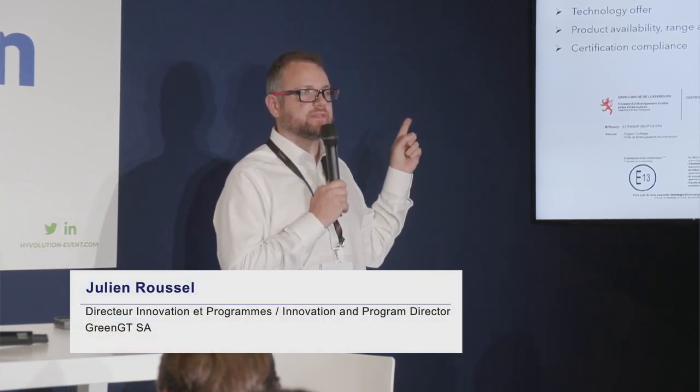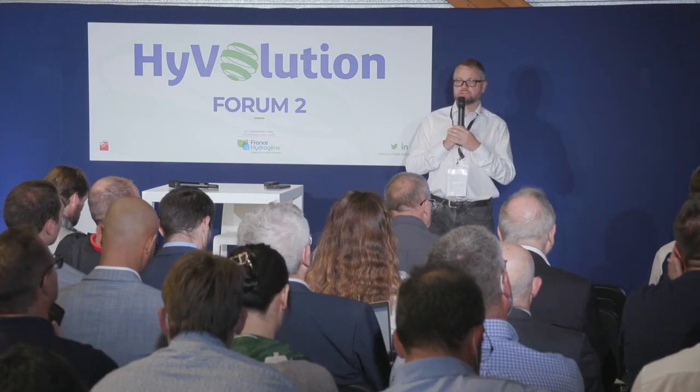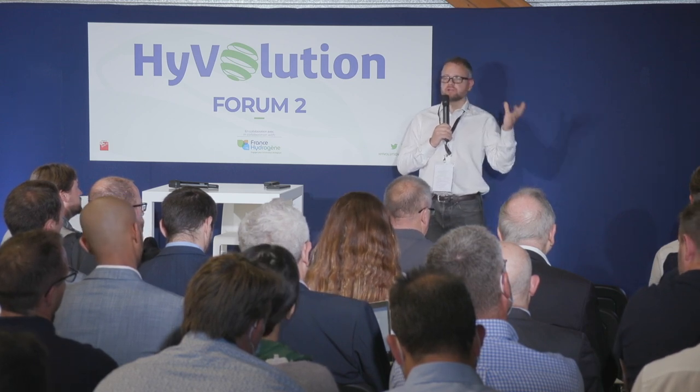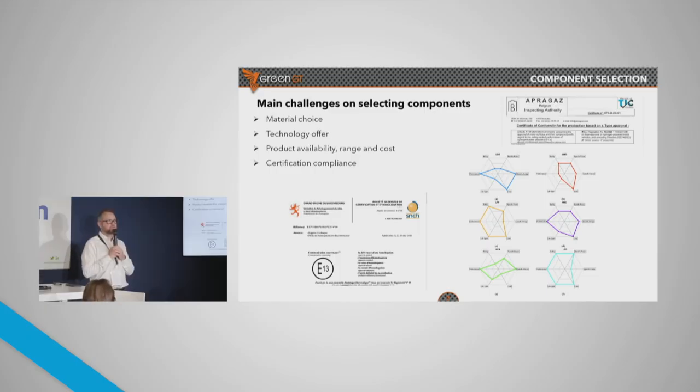Let's not forget about certification. The customer is going for homologation, requiring some sub-certifications. One really needs to pay attention to all the orders placed with certification — typically R10, R100, machinery, whatever you need. This is a real headache. That's why we are showing these radar charts, because you never find the perfect solution — you have to make compromises and trade-offs. That's true for light vehicles, but it's very true for heavy duty vehicles as well, because the volumes are still a little bit below.